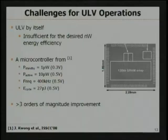However, ultra-low voltage operation by itself is not sufficient for the target nanowatt energy efficiency of millimeter-scale devices. For example, a microcontroller published at 2008 ISSCC still consumes microwatt-range power at a supply voltage of 0.3 to 0.5 volt. In order to meet the target energy efficiency of nanowatt, we need techniques to improve the energy efficiency by another three orders of magnitude beyond simply operating circuits at ultra-low voltage regimes.